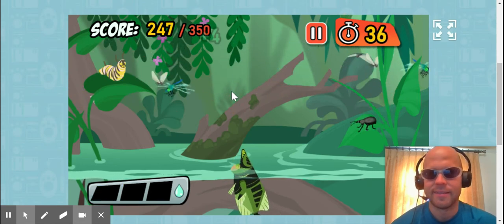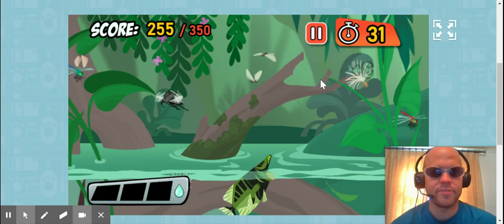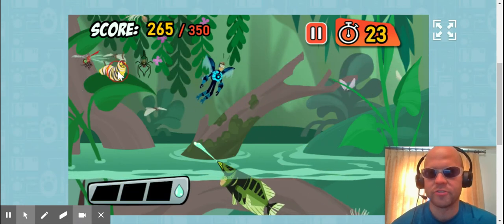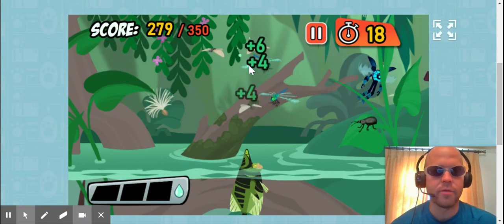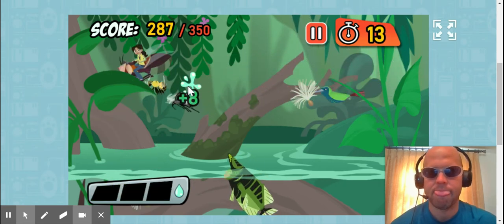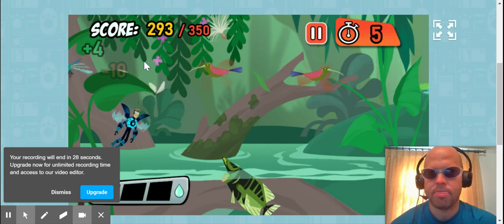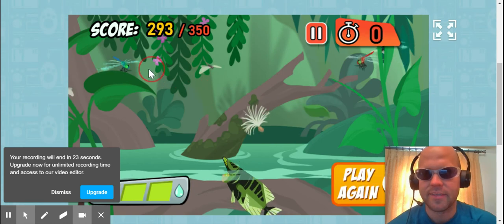I got the spider. I guess you kind of aim with the red circle — I didn't even realize that. I guess this would improve mouse skills. You got to hold down the mouse button. Oh man, I think I might have actually made it had I done that.